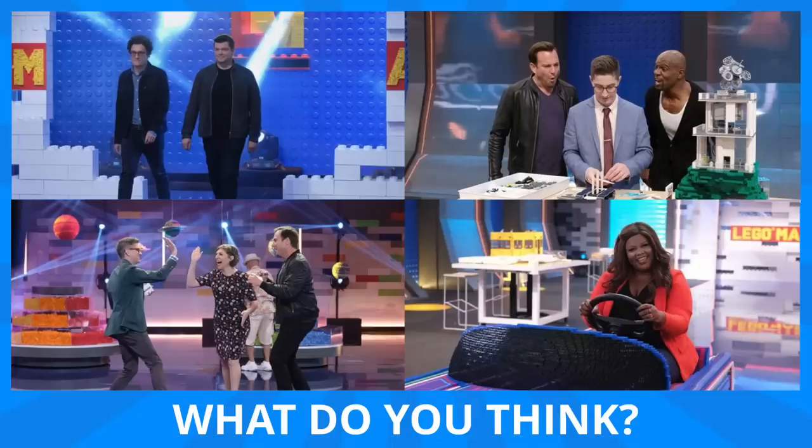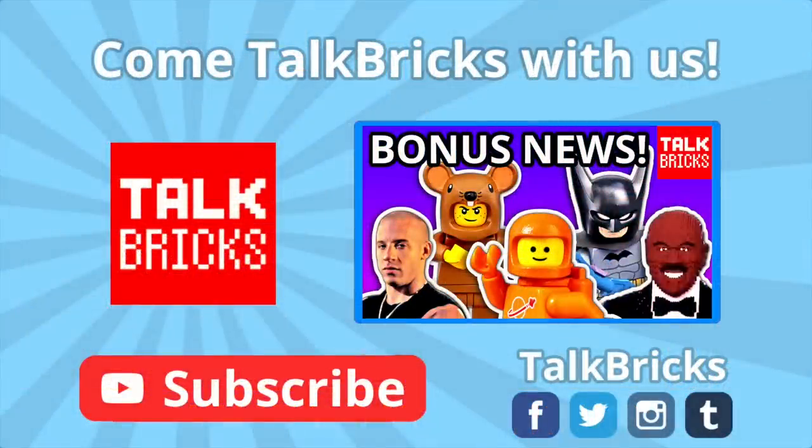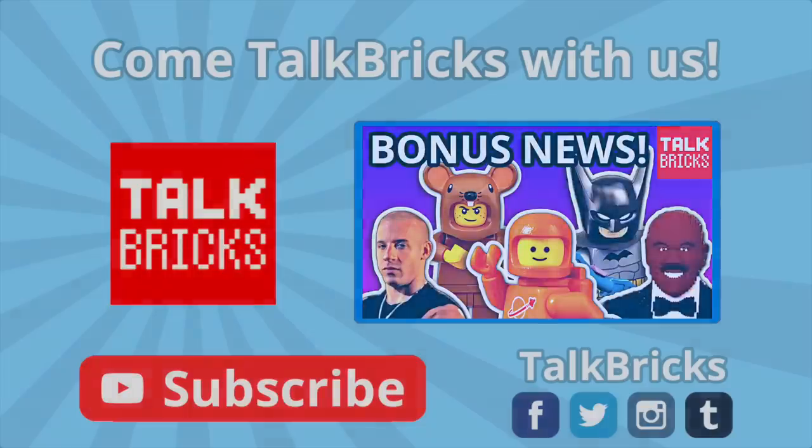That's all the time we've got for today. Thanks and have a good one! Click and watch last week's video featuring LEGO Fast and the Furious, crazy Steve Harvey drama, and so much more. And don't forget to subscribe!